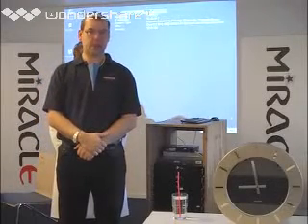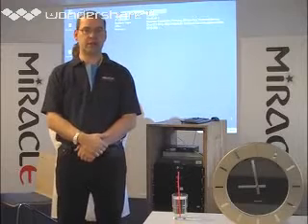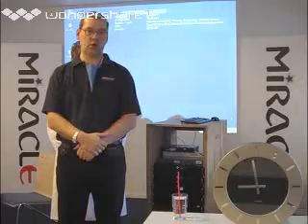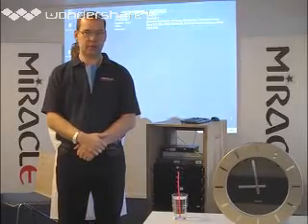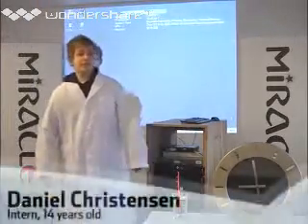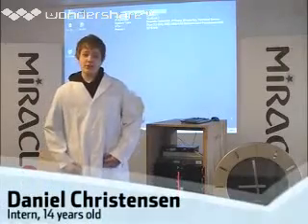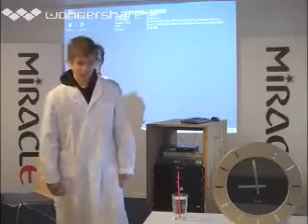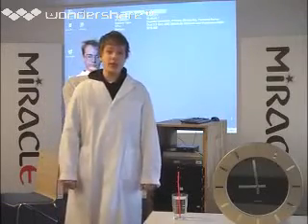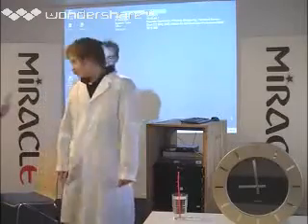The second thing is we have an intern, 14-year-old named Daniel in this week, and we'd like to give him the chance to do an Oracle install on video at the same time. Daniel? Hi. My name is Daniel Christensen. During my visit here at Miracle I've tried to install and de-install an Oracle database. My experience with this is that it's very quick and easier to install than you might think. Thank you Daniel. Go to work.